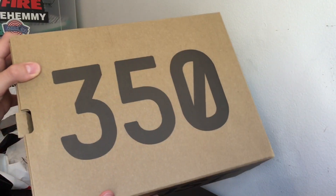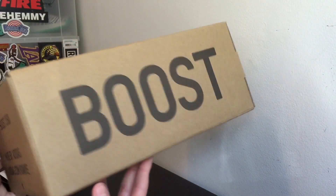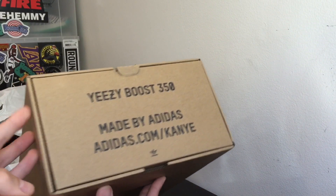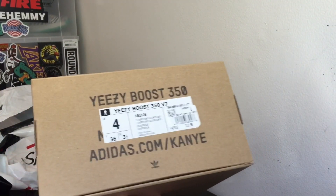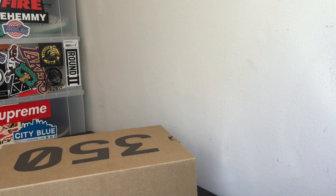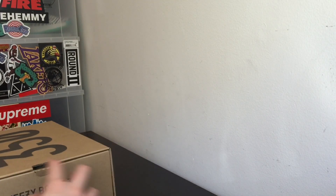You have that 350 on the box, as you guys can see, the boost on the side. Then you have this thing over here on the one side, and then size 4. And then right here we have the receipt — $240 after tax. And let's get into it.